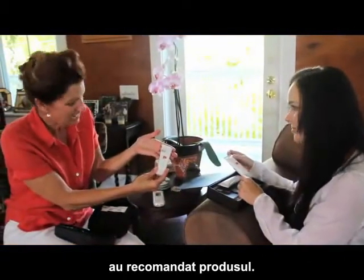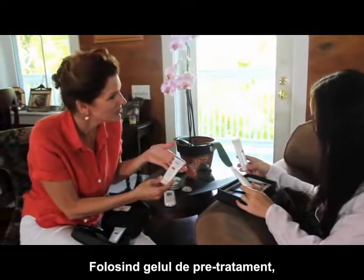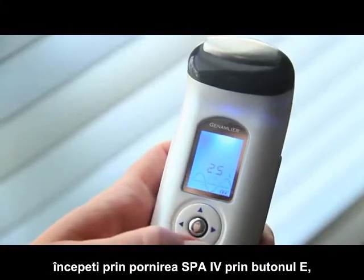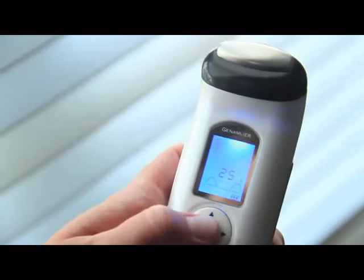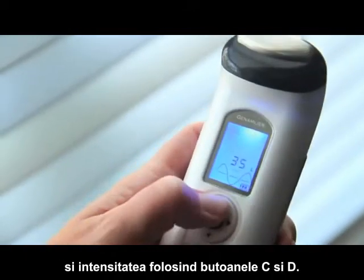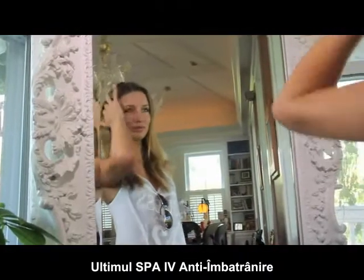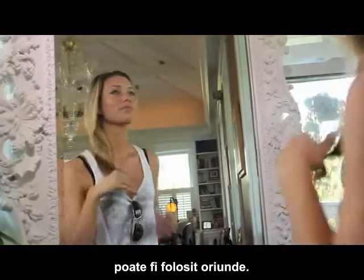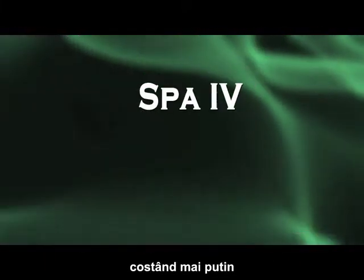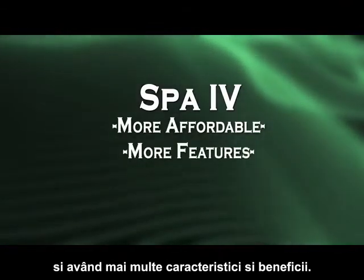Although the technology is sophisticated and state-of-the-art, the Spa 4 is incredibly easy to use, and many spa professionals have even recommended the product. Here, Laura demonstrates how simple the Spa 4 is to operate. Using the pre-treatment facial gel, start by turning the Spa 4 on with button E, then select your age with button E and the desired intensity using buttons C and D. The Spa 4 can be used anywhere and is surprisingly affordable, costing less than most other portable spas while providing more features and benefits.